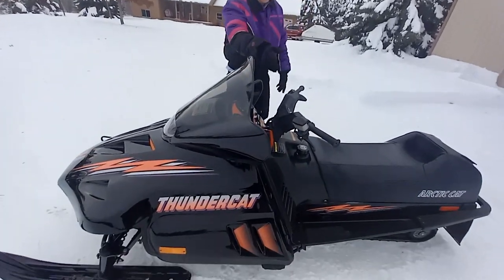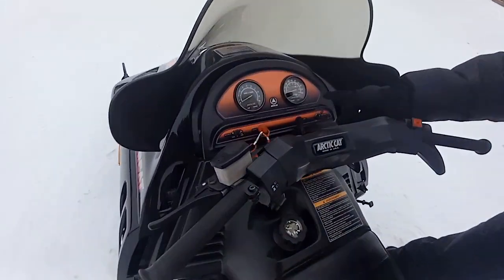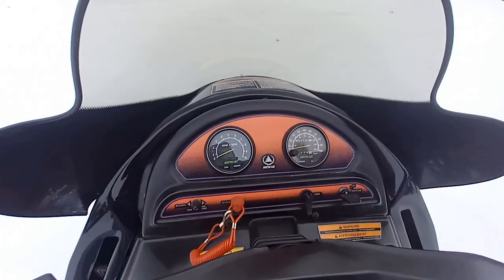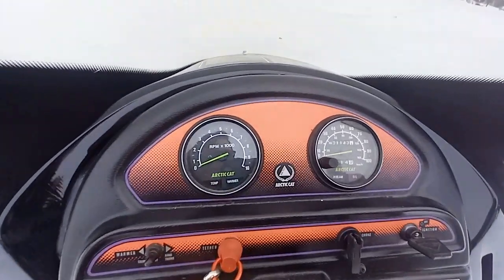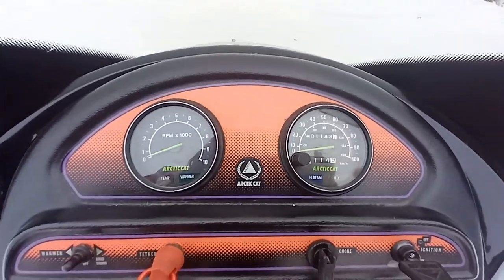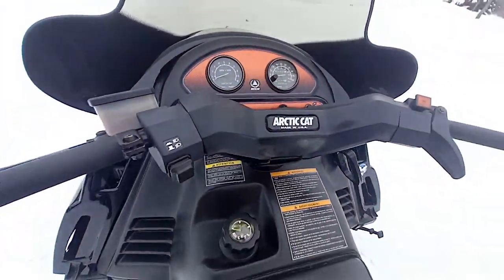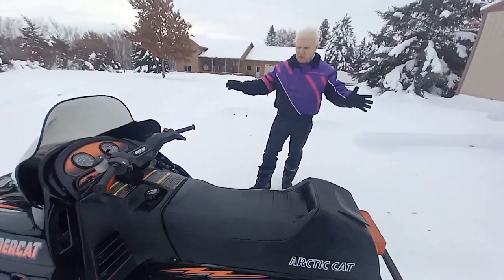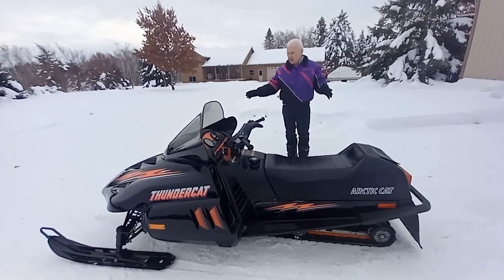Let's take a look at the dashboard here. The gauges — this one is showing eleven hundred and fifty miles. So it hasn't been ridden that much. It's not perfect by any means, but it's a beautiful example of a period-correct piece.